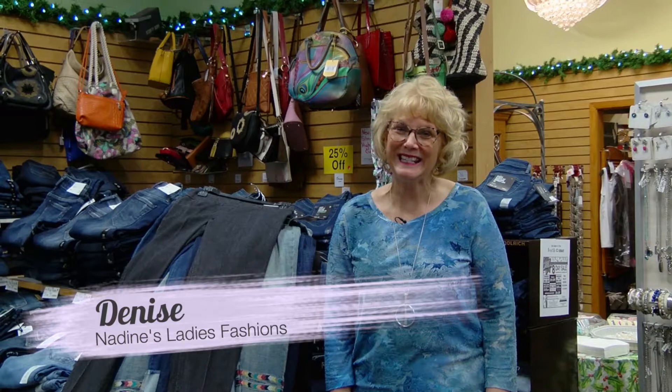Hi, I'm Denise Shornick from Nadine's Ladies' Fashions at 145 West Main Street in Perm. I hope you all had a wonderful holiday and Happy New Year. We'd love to have you stop down to Nadine's and see all of our wonderful new spring fashions that are coming in, and we have some wonderful clearance things going on right now.